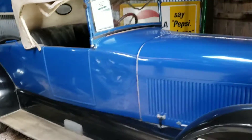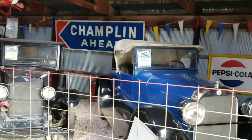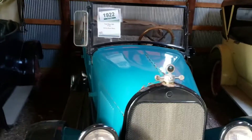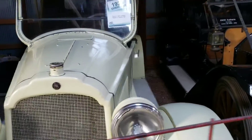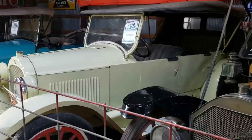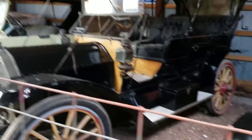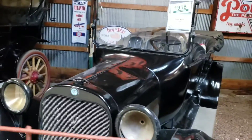1925 Rickenbacker — never heard of that either. 1927 Jordan. Man, they had so many people trying to make cars back in the 30s and teens and 20s. 1917 Overland. 1922 Star Touring. Willys Knight Touring — I've certainly heard of Willys but never seen that one before. Auburn — saw one of those earlier, those were real nice cars back in the day.